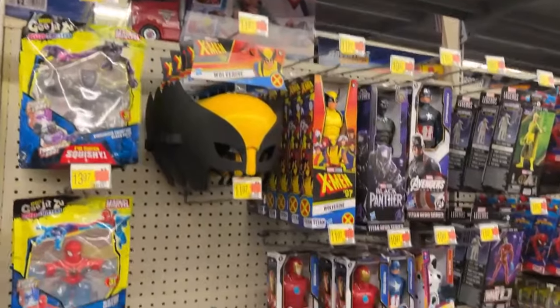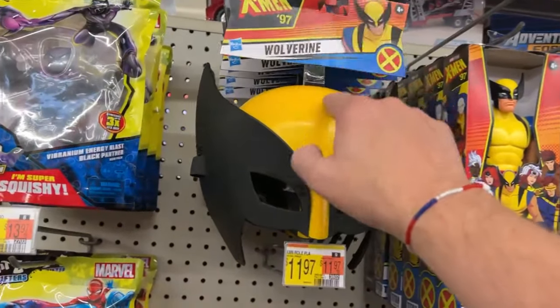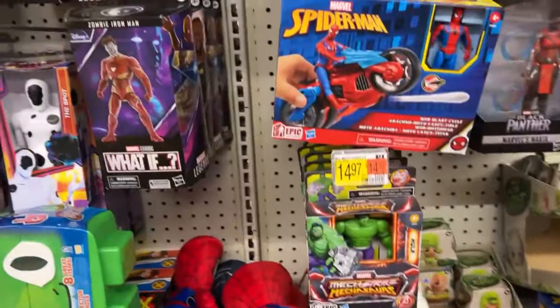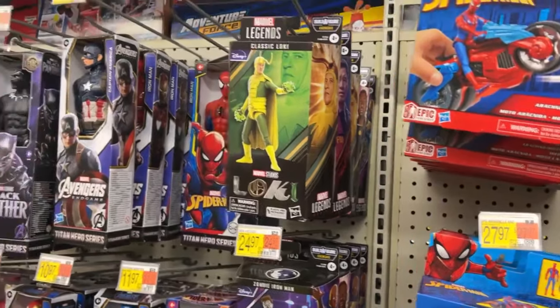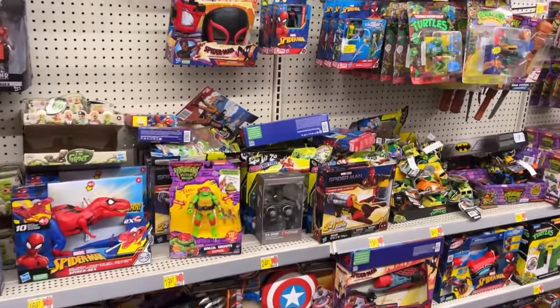Wolverine mask - if that ever hits clearance I'll probably buy that. I'll tell you what everybody - if this thing ever hits clearance and I get one, I'll wear that for the wrap-up. If anything it probably won't fit on my big head, so if it's painful I won't talk very much and I'll hurry up and get the wrap-up done.